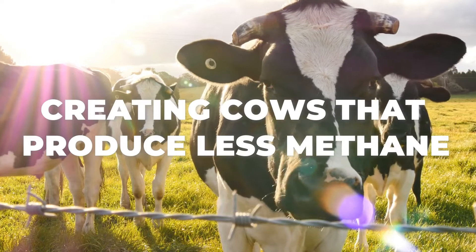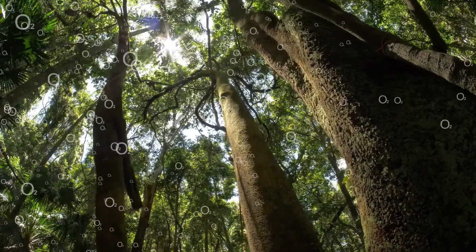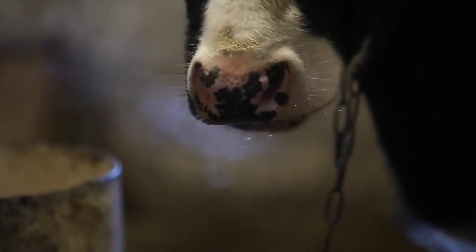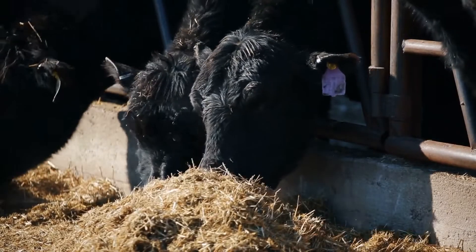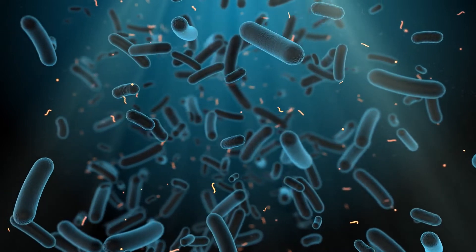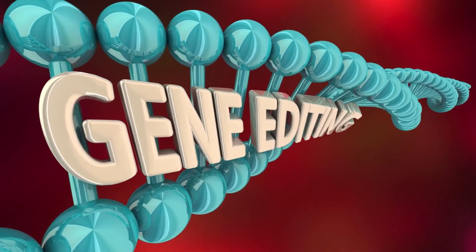1. Creating cows that produce less methane. We've heard time and time again how much cows contribute to the emissions of greenhouse gases. Some claim that cows belching is worse for the environment than driving cars. Even though that's debatable, cows really do produce a lot of methane, and it's certainly having a negative impact on our planet. Cows get nutrition by chewing cud, partly fermented plant matter, that is regurgitated from the first of its four stomachs, prior to being digested. The methane that cows produce is mainly caused by microbes which live in the cow's digestive tract, rather than in the cattle themselves. Gene editing and selective breeding could provide a long-term solution to cut down these methane emissions.